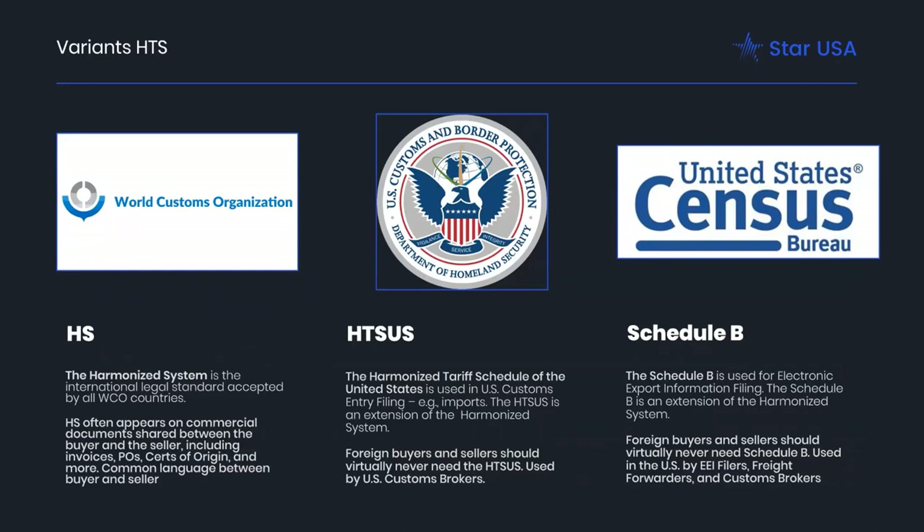Quick recap: the HS is set by the WCO — it's the first six digits, and it's what often appears on commercial documents shared between buyer and seller, like invoices, purchase orders, and certificates of origin. Many free trade agreement certificates are only to six digits so they can be used across borders. The HTSUS Schedule A is used on import entry filing; it's an extension of the harmonized system and should be the same to the first six digits. As the importer, you need to get the classification from the seller and then figure out the correct HTSUS to file on your import entry.